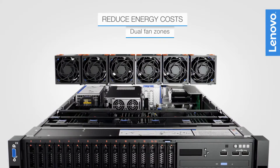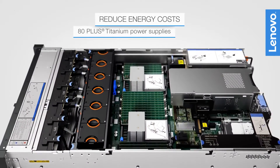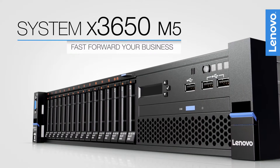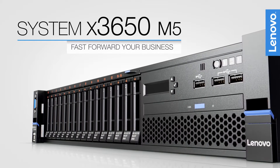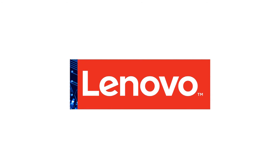Energy saving features such as dual fan zones, titanium power supplies, and XClarity Energy Manager maintain advanced cooling. Fast forward your business with the Lenovo System X3650 M5 rack servers. Visit Lenovo.com or your representative to learn more.